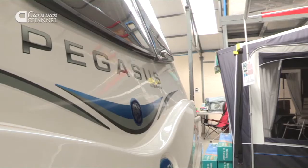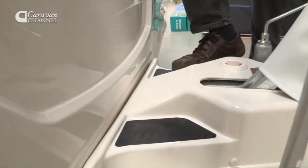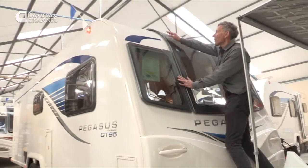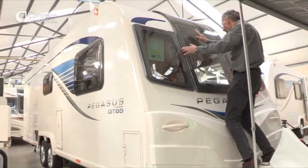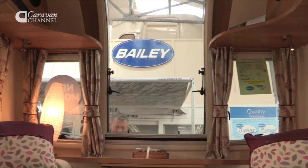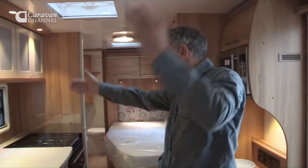I once wrote in a caravan magazine asking why manufacturers don't make fairings you can stand on, and Bailey took notice and made this some years ago. Now we can clean the flies off because we can reach. With this wonderful picture window, we can start to enjoy the fantastic view it offers. What a spacious caravan — look at the height!